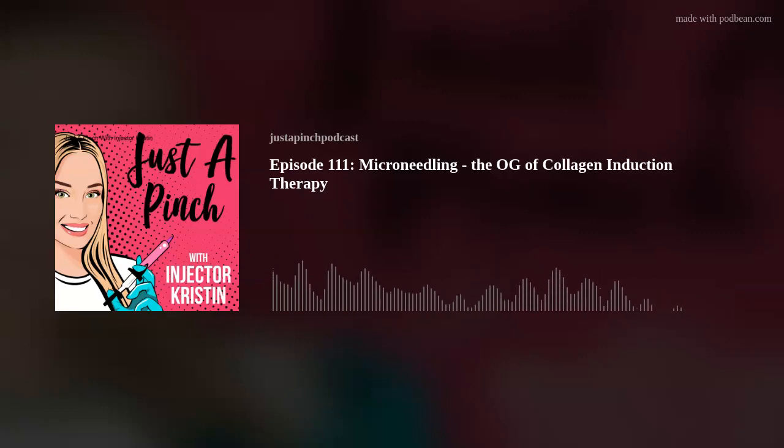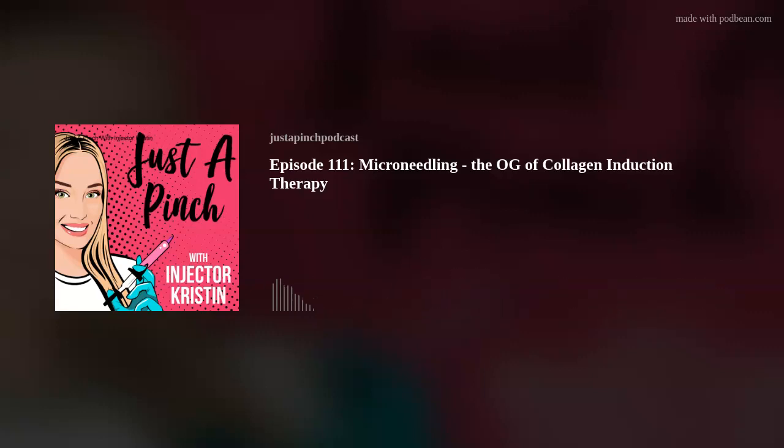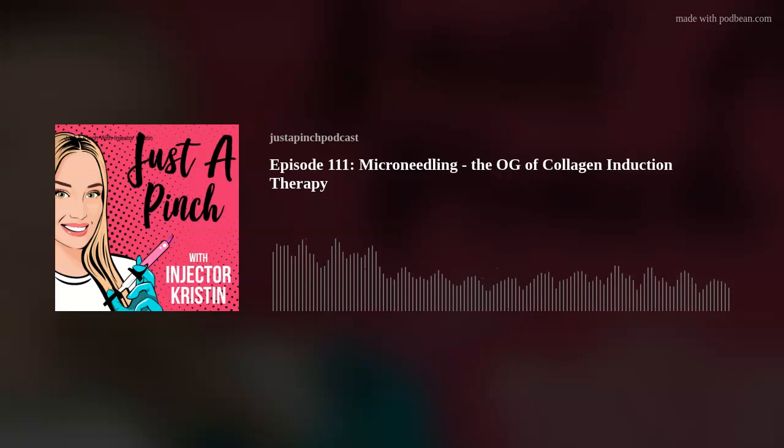If you have any questions about microneedling or anything I covered today, please don't hesitate to reach out. You can reach me by email at justapinchpodcast@gmail.com or on Instagram at justapinchpodcast. Tune in next week for another episode. If you've been enjoying Just a Pinch, please consider rating and reviewing on whatever platform you listen on. If you have an idea for an episode, shoot me a message — this is for the listeners, for education. Just a Pinch Podcast was written, recorded, edited, and produced by Kristin Jem.